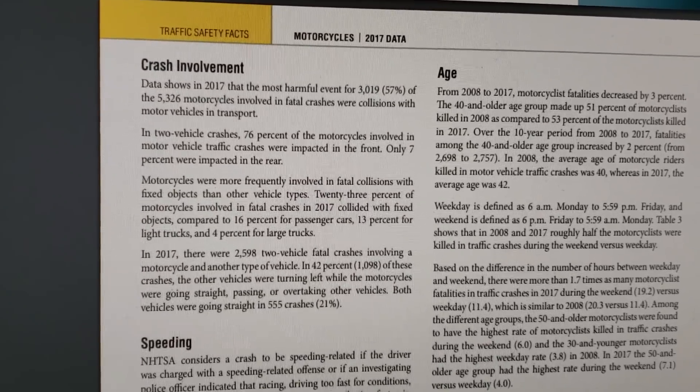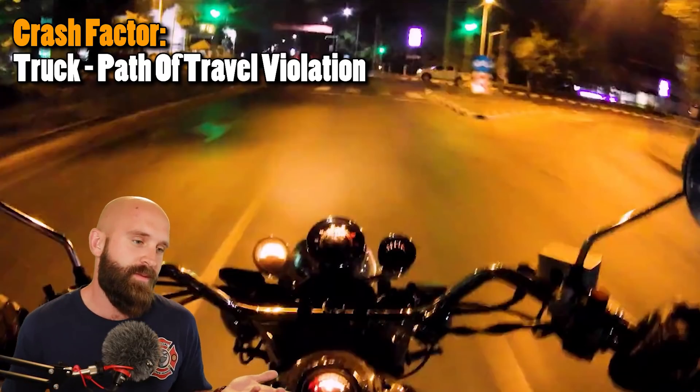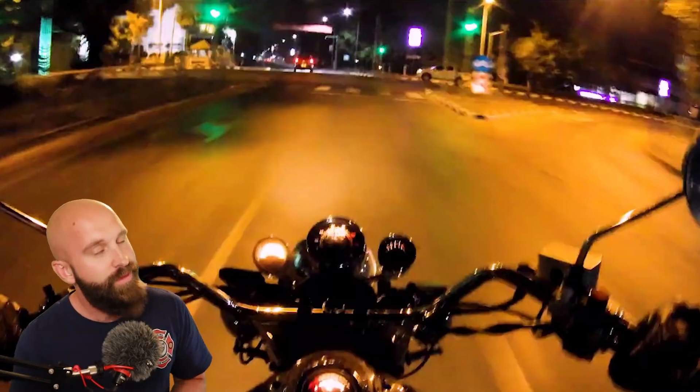If we look at this pattern — the side of a vehicle — that is what I want you guys to pay attention to. If there's a vehicle with its side showing and they're traveling, especially if the nose is going toward where you are supposed to be going, there's a good chance they're going to be in your path of travel. It is a factor — a path of travel violation by this driver. If it's green for us, more than likely it's red for them — path of travel violation, not following road rules.